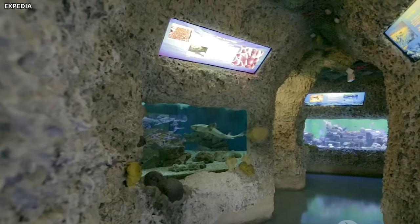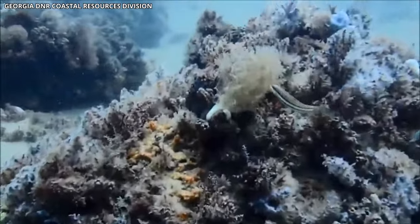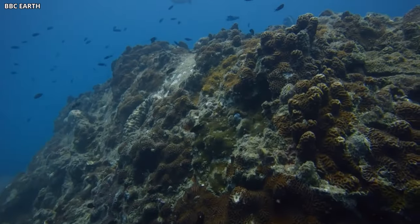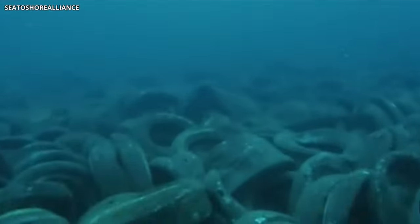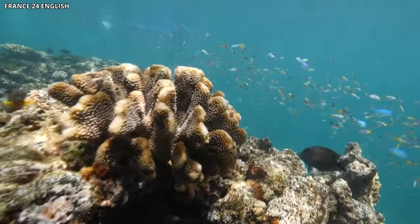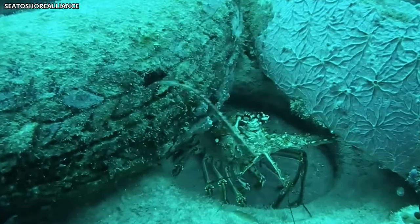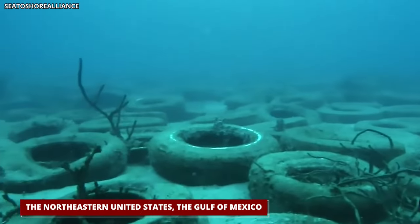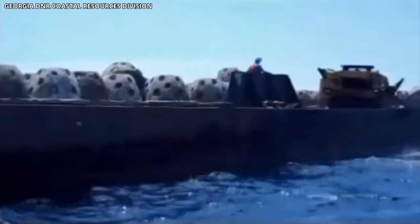Their big idea? Use those old tires to make an artificial reef near the coast of Fort Lauderdale. Natural coral reefs are like big underwater cities full of life — home to lots of sea creatures and super important for the health of our oceans. But these reefs are disappearing, which is really bad news for ocean life. The idea was that by putting old tires in the sea, they could give coral a new place to grow. More coral means more fish and other sea life moving in. Other places like the Northeastern United States, the Gulf of Mexico, and even countries like Indonesia, Malaysia, Australia, and Africa had made similar artificial reefs. So why not try it in Florida?